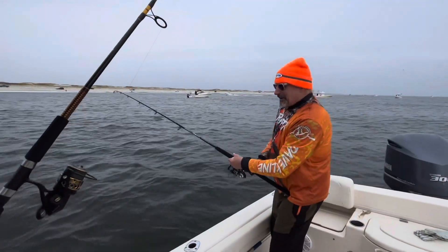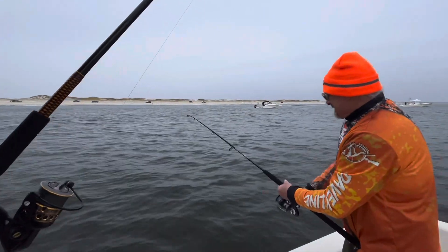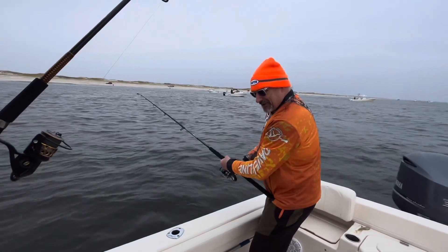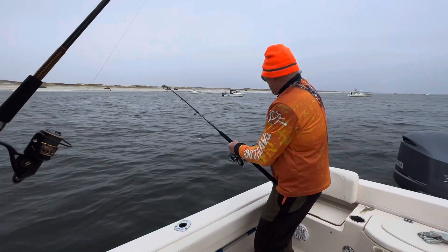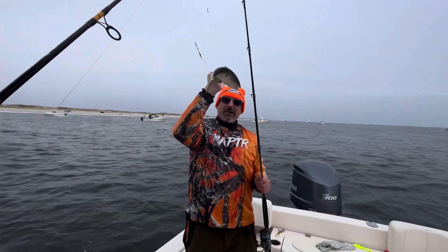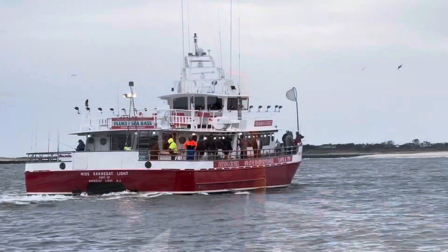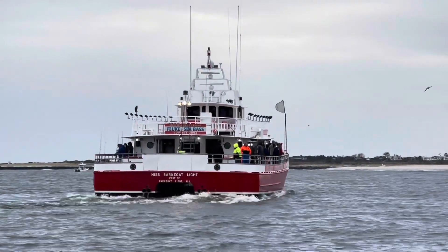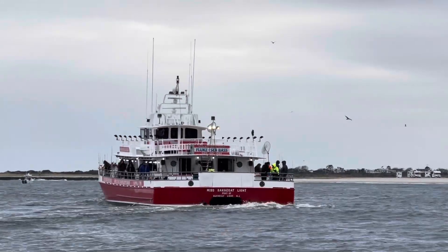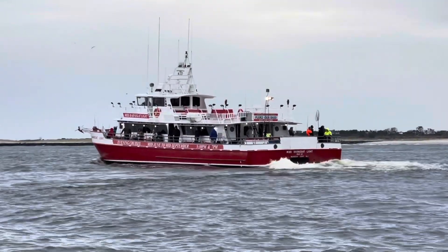I guess we need some more going after these bunkers. Look at that rod bend from this bunker — that's fun action. Trying to catch these fish so we can live line them for the bigger fish. There you go — fresh bunker. It's fun. Here goes the Miss Barnegat Light — she's been out here trolling with us little guys. Plenty of bait in here right now.